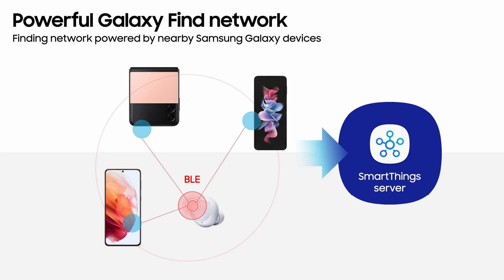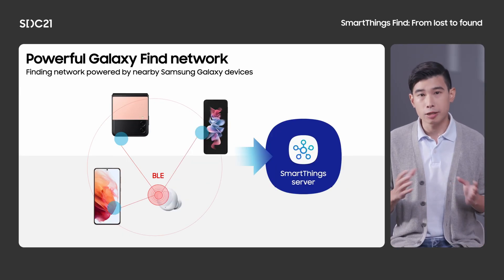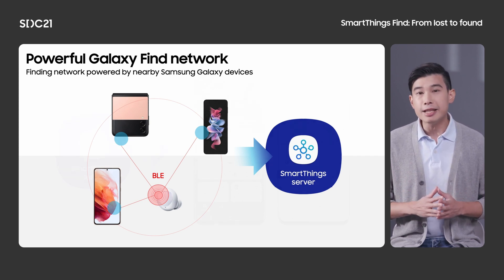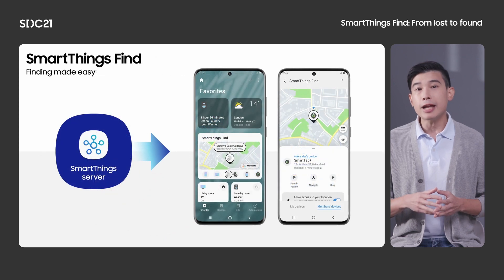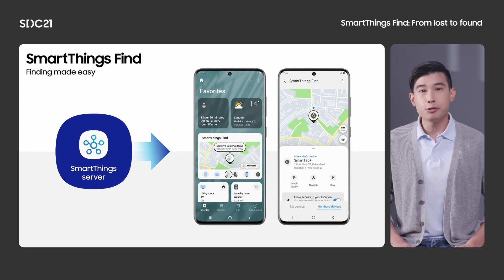Galaxy Find network is a network of Galaxy users who signed up to help each other by finding lost devices. They receive a signal from a lost device and send the location anonymously to the SmartThings server. SmartThings Find is the app interface used for finding devices. After registration, users will see their devices listed on the SmartThings Find service card. When a device is missing, you can simply mark the device as lost and the Galaxy Find network will help you find it. You'll be notified with the device location when it's been found.